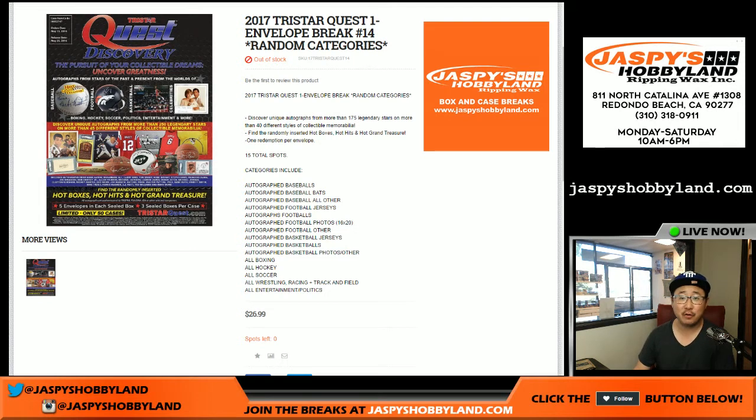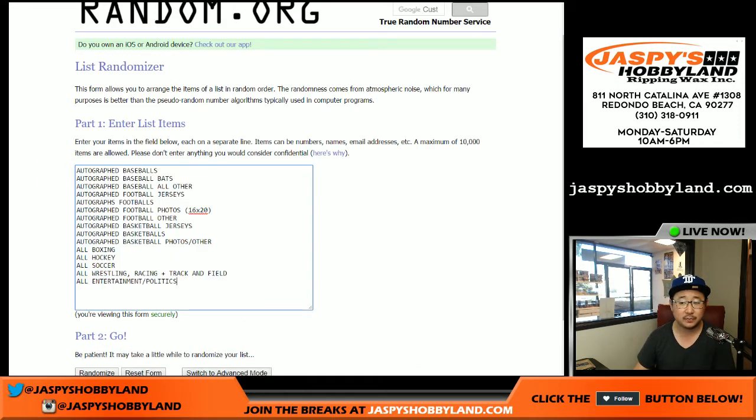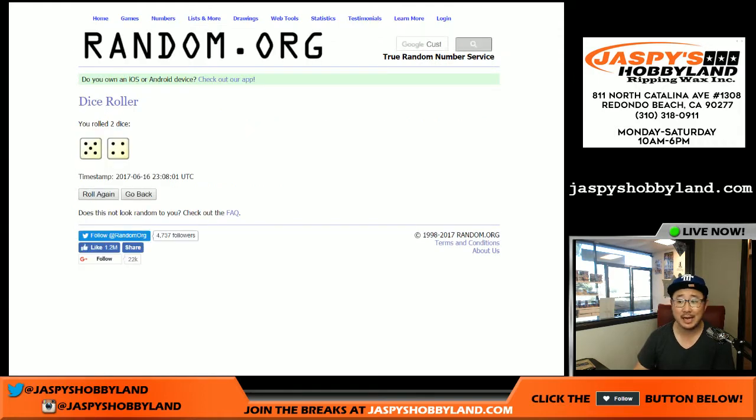Good afternoon everyone, Joe for jazpiecehobbyland.com with 2017 TriStar Quest. It's a one envelope random category break number 14 from jazpiecehobbyland.com. Big thanks to these folks right here and here are the categories — let's roll the dice nine times.